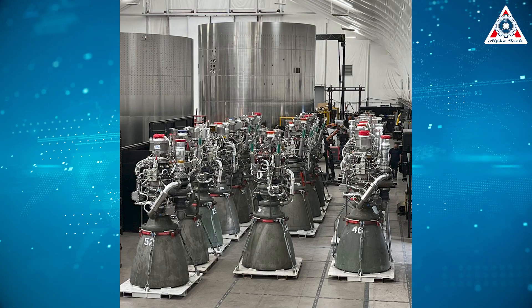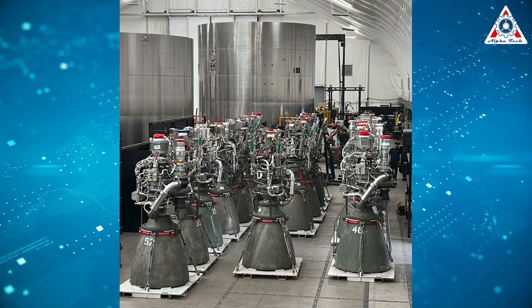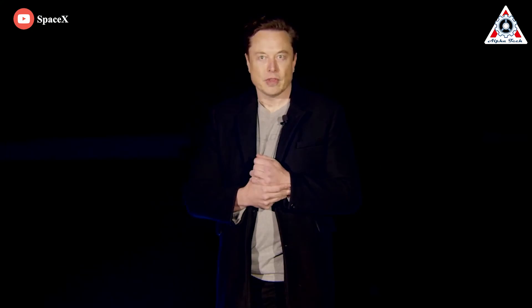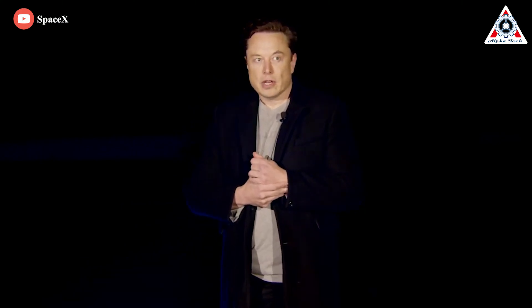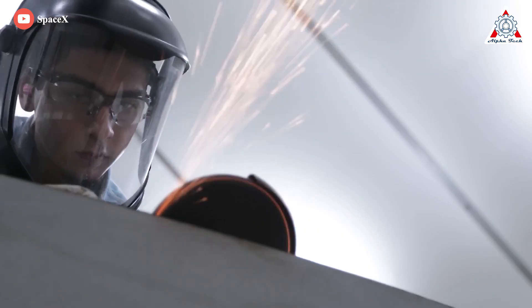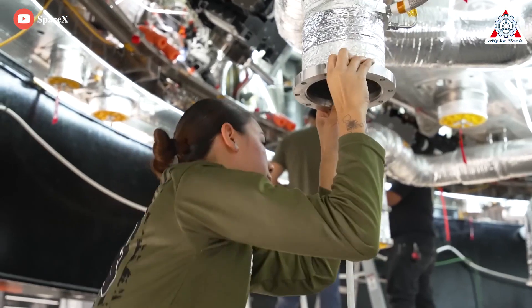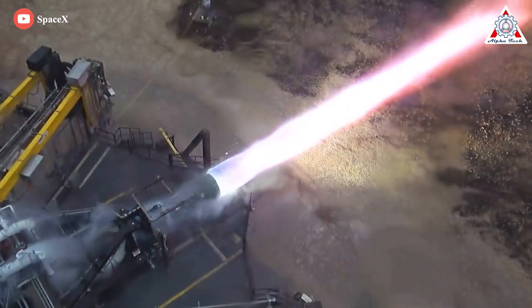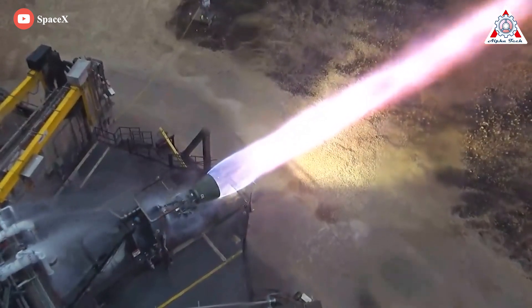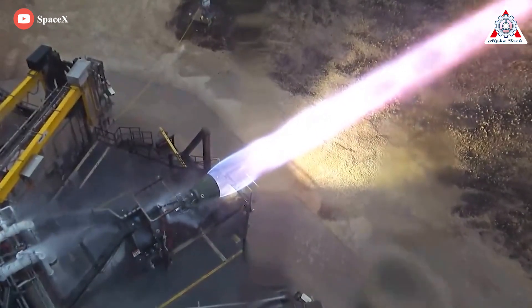In response, SpaceX strived to make Raptor 2 simpler wherever possible, removing a large maze of primary, secondary, and tertiary plumbing. In 2022, CEO Elon Musk confirmed that SpaceX had even removed a complex torch igniter system for Raptor 2's main combustion chamber. Despite those simplifications, SpaceX was also able to boost Raptor 2's thrust by 25% by sacrificing just 1% of Raptor 1's efficiency.